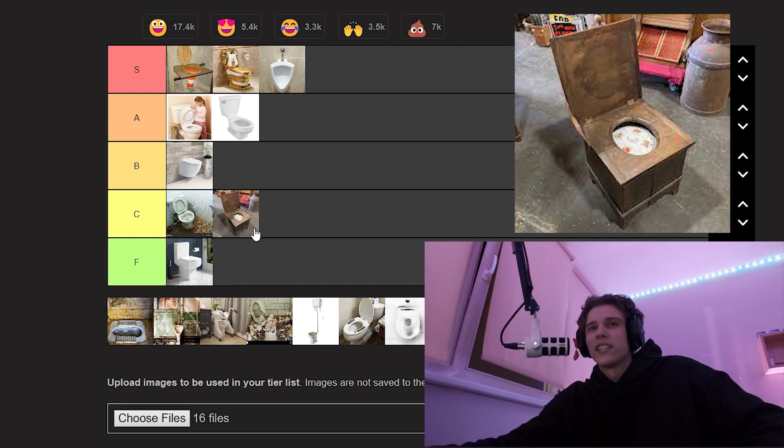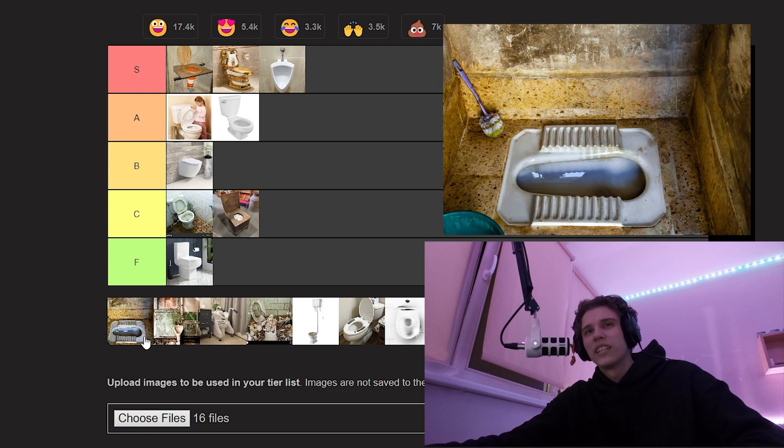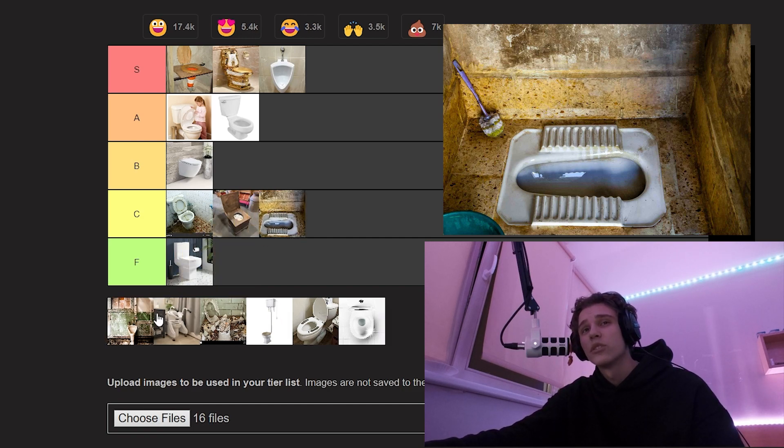A toilet from the 1700s — it looks kind of uncomfortable and weird, so C tier. A squat toilet — that seems uncomfortable as well, but it must be good for the digestive system. Yeah, C tier as well.